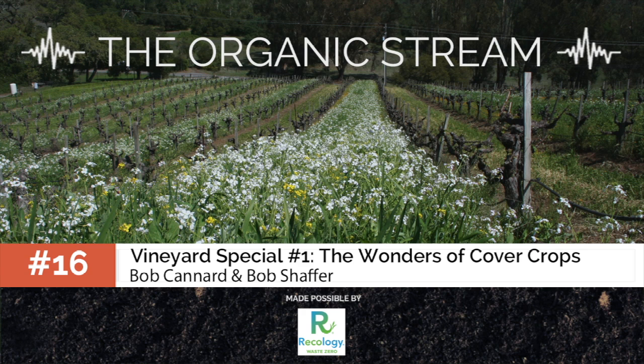This is the Organic Stream on CampoStory.org.